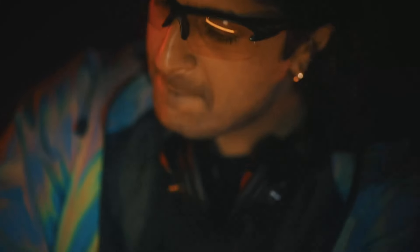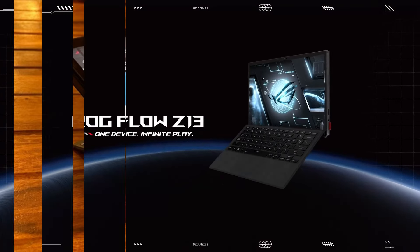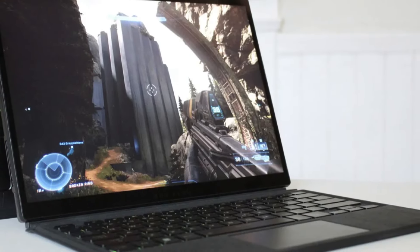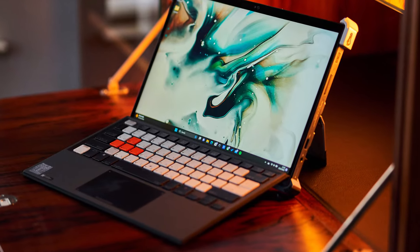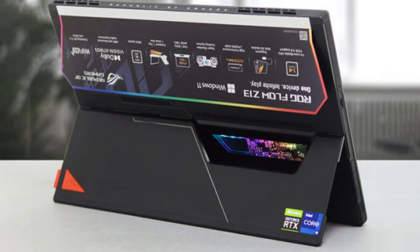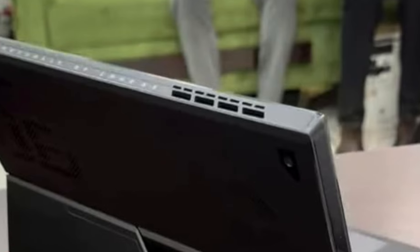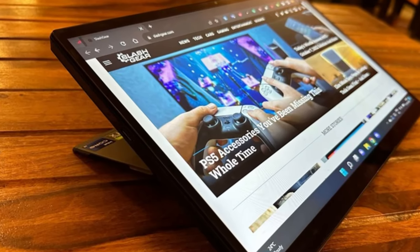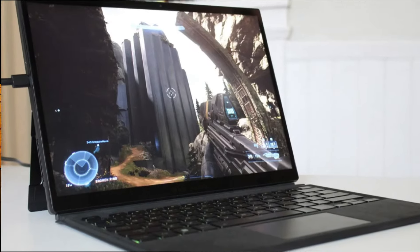One of the most innovative aspects of the ROG Flow Z13 is its compatibility with the XG Mobile external GPU, which turns this compact device into a gaming powerhouse. While the tablet's own GPU is sufficient for many titles, connecting the XG Mobile allows for enhanced graphics performance, transforming it into a desktop-level machine when docked. The Z13 also offers impressive cooling for a tablet, thanks to its vapor chamber design, keeping performance steady without throttling under heavy loads. For gamers who want ultra-portability without sacrificing power, the ASUS ROG Flow Z13 is a true game-changer.